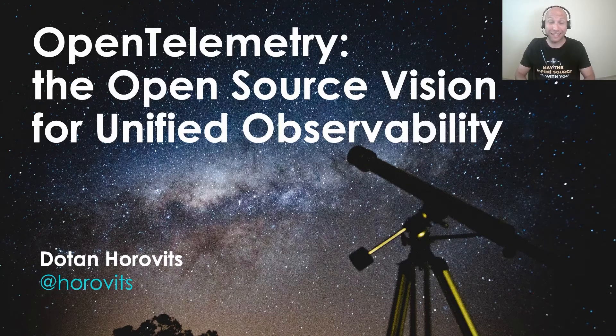Hello, everyone. Glad to be here at SLOConf 2022. Today I'd like to talk to you about OpenTelemetry and the open source vision for unified observability.